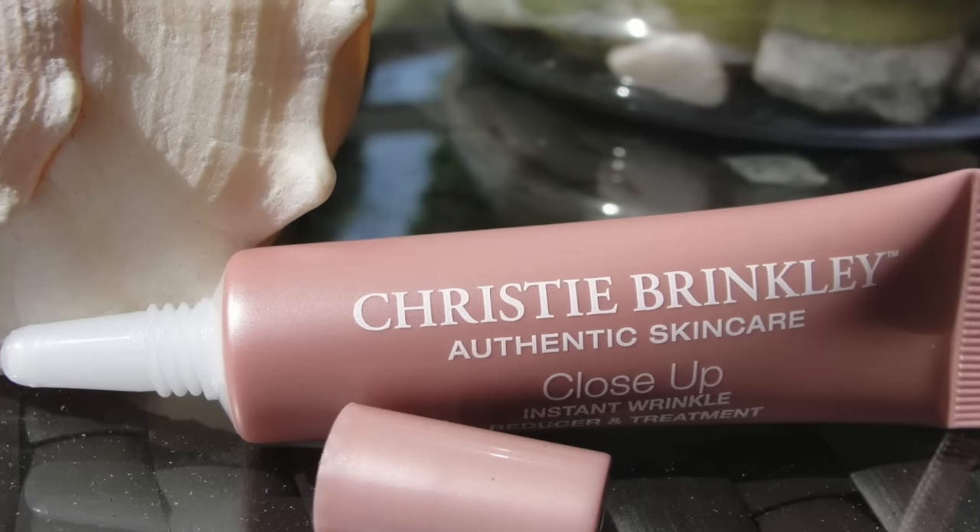On place 6 I have the Christy Brinkley Close Up — I really liked that one. I have a video you can check out at the end. It felt very nice under my eyes and there was no problem using foundation with it. My favorite way was to apply it right with the concealer and dab it under my eyes — it really made an improvement, felt nice, and held up all day long. On my forehead I did not see much difference, but it was okay. It is a pricey product at $69.